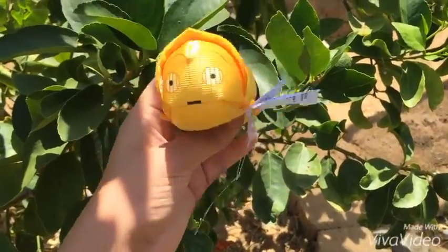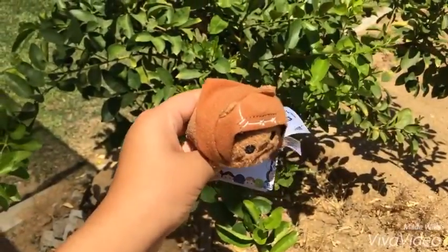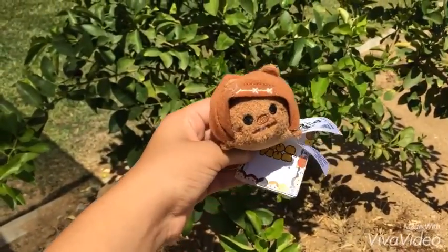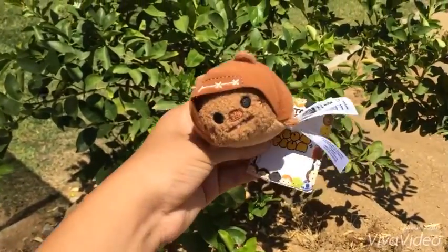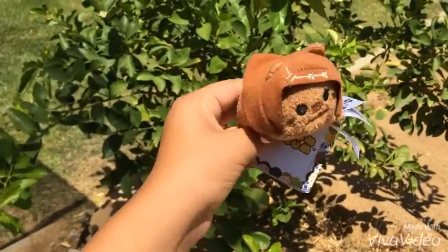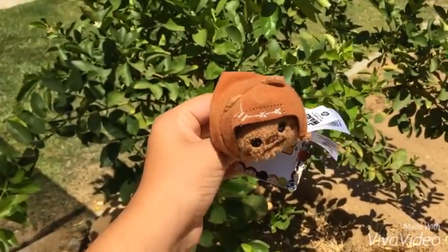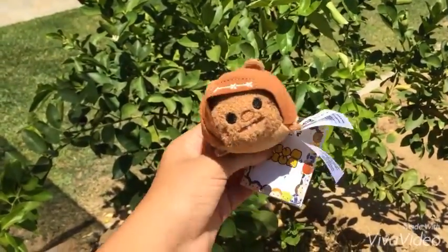The last one I currently have is the Ewok, and I mean how could I not get him? He's the cutest little thing ever — they just remind me of little teddy bears and I just want to hug it all day. He's the last one in my Star Wars collection and I really love him. I'm so happy I purchased them all and I hope to buy more Ewok stuff because everything in that line is just so cute.